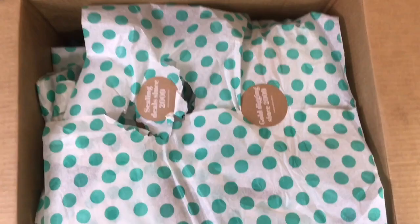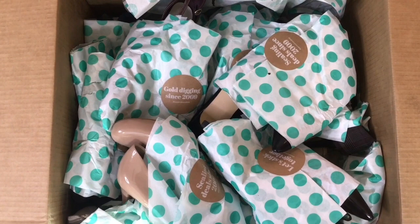If you have a Poshmark closet, please leave your closet name in the comments below because I would love to visit your closet. Let's get right into these shoes — I've seen all of them, and I want you to see all of them.